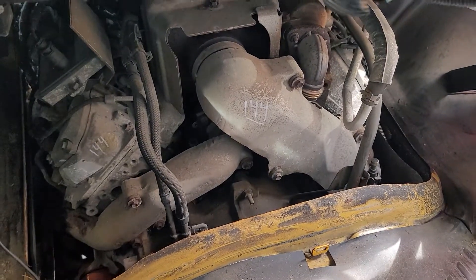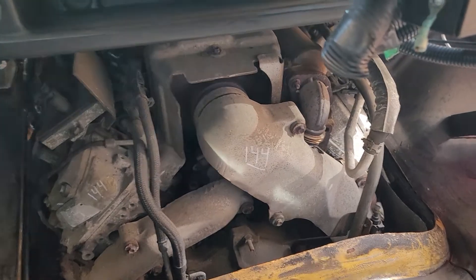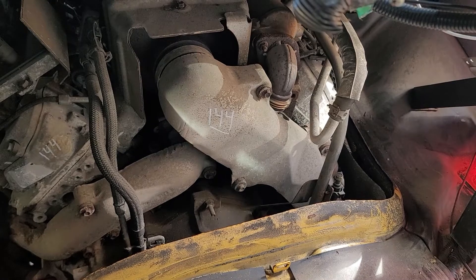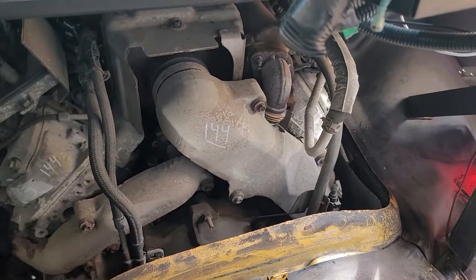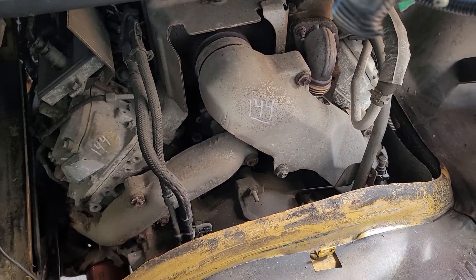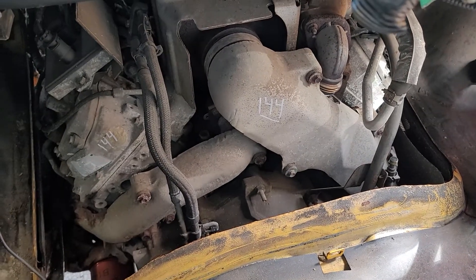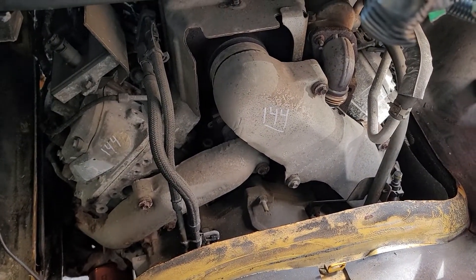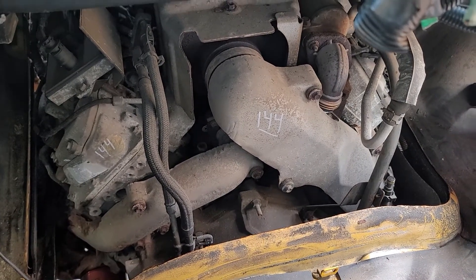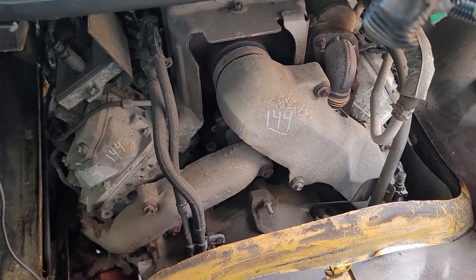Taking a video of this Chevy Duramax — 2006, 6.6 liter Duramax engine. Engine number is 144. We'll go ahead and start it, rev it up, I'll show you the miles, and I'll go around front and show you the oil cap and check for any blow-by. Go ahead and start it — starts right up.